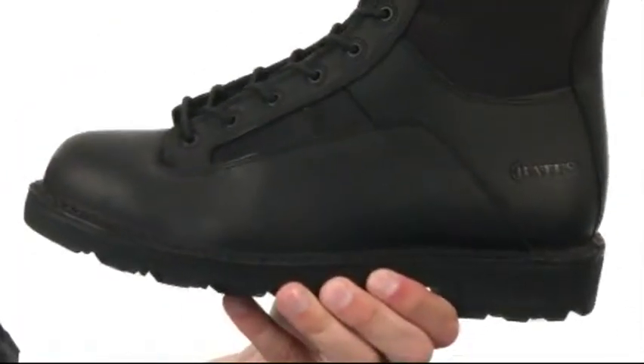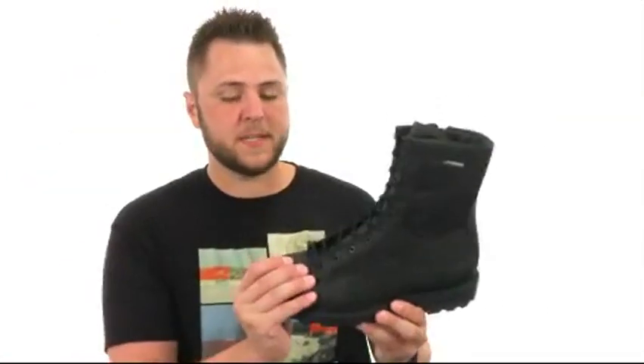It also has a pretty good flex to keep your feet nice and protected. These are a great pair of boots from Bates Footwear.